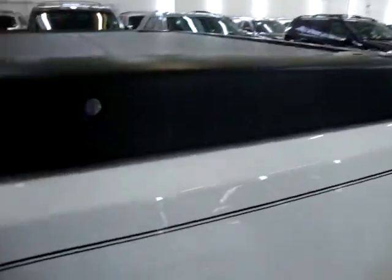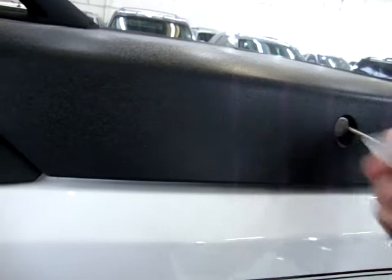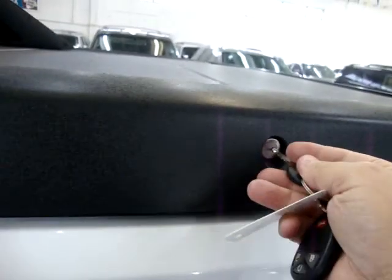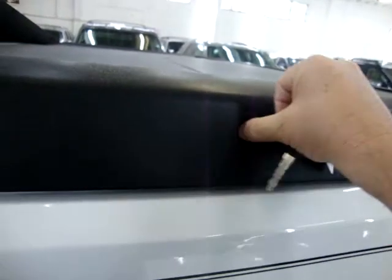Let me show you about these side storage pockets — these are the ones you lock with your key. Once you lock it, you can't push it open. I'll go ahead and leave it unlocked so you can see how it opens and closes.